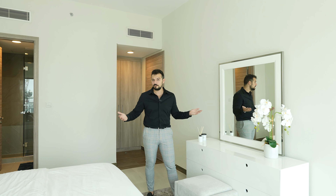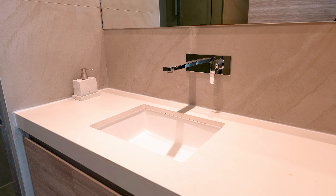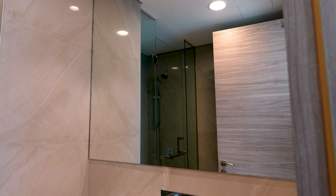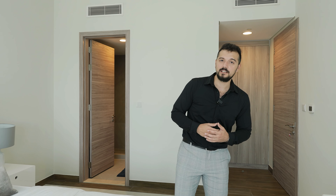Here we have the bed, which fits so nicely. If you know the latest units on the market in Dubai, you know this is really quite a large bedroom. On my left, the bathroom — it has exactly what you need: a walk-in shower, the sink, and the toilet. The throne of the king.